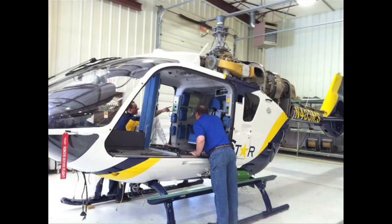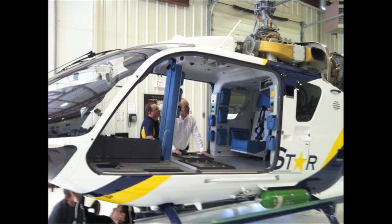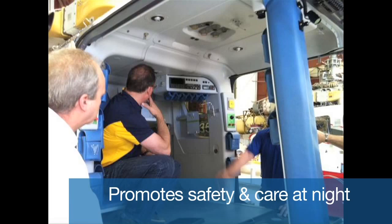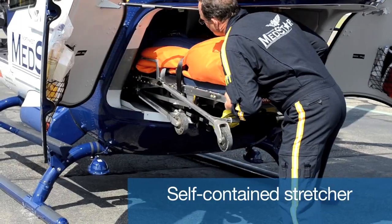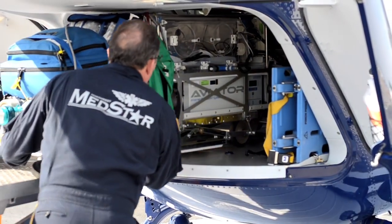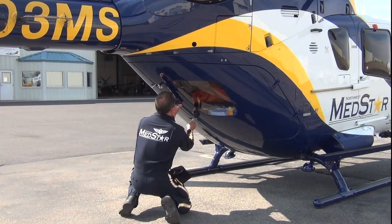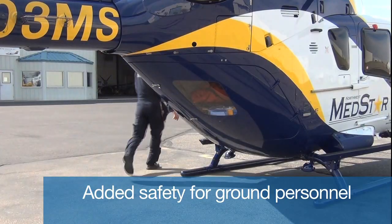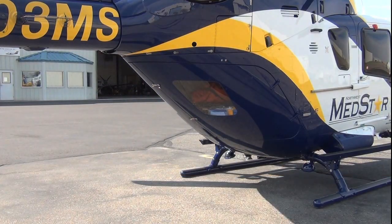One of the reasons Northwest MedStar chose the EC-135 is its safety capabilities, including a twin engine aircraft, night vision goggles capability, and quick loading and offloading of our patients. We operate it from the rear of the aircraft, and due to our fenestrated tail rotor, it makes it safe for all ground personnel and the helicopter crew itself.